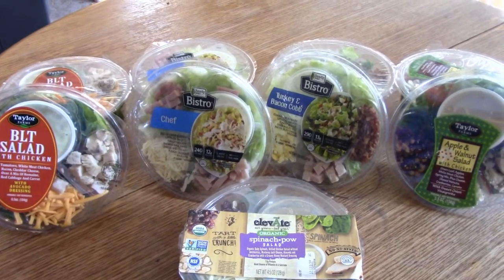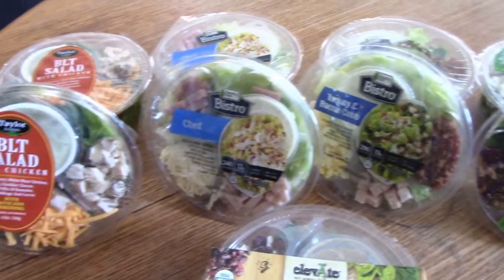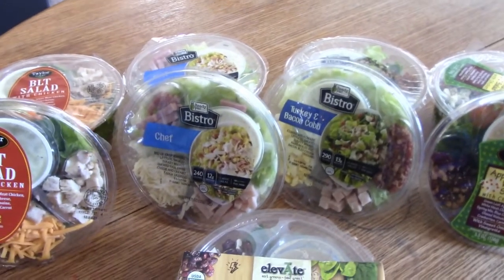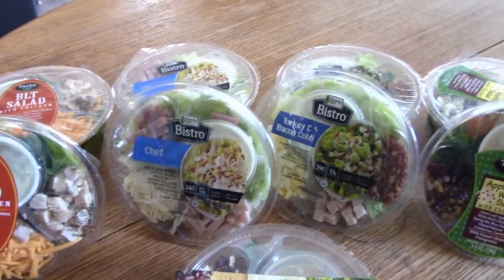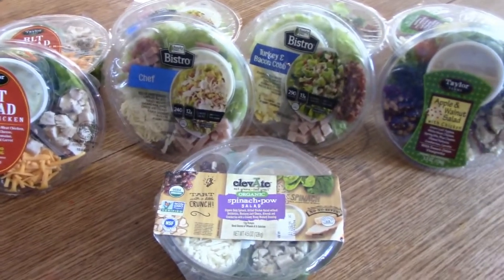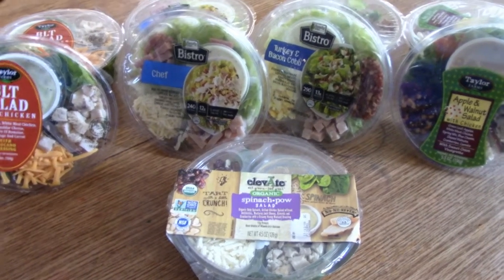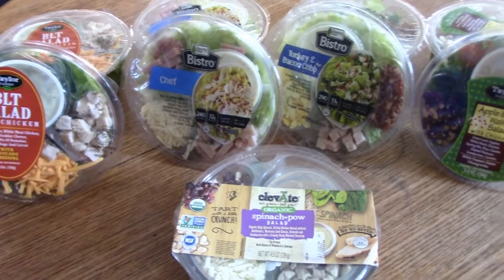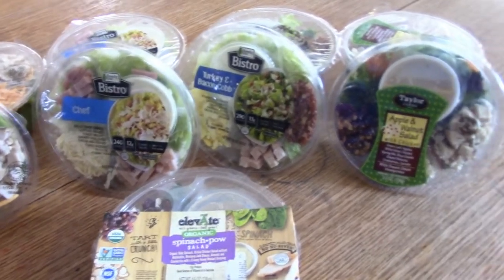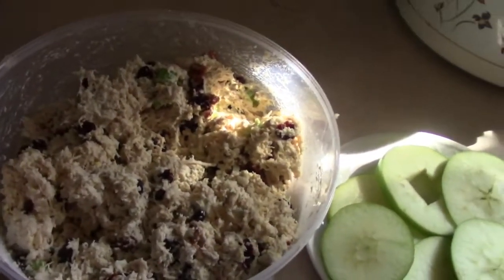These salads don't come with any cucumbers or tomatoes, so I went and picked some up. I'm going to dice up some cucumbers and tomatoes and put them in small to-go Tupperware containers so my husband and I can add them to our salads, since we love cucumbers and tomatoes.